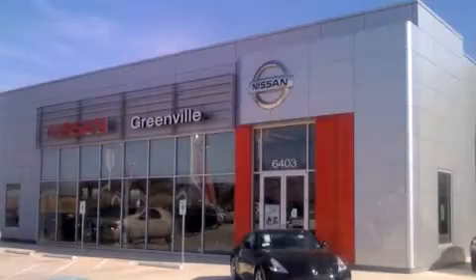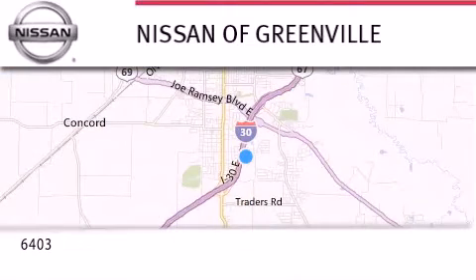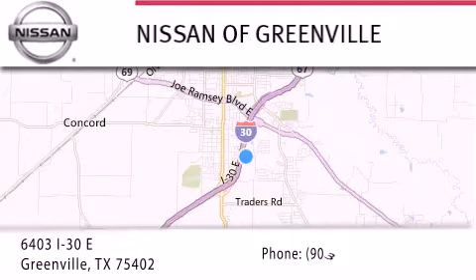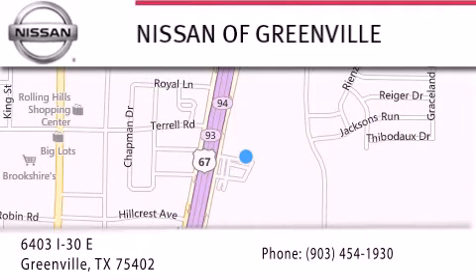Thank you for considering Nissan of Greenville for your next new or used vehicle. If you have any questions, visit our website at NissanofGreenville.com, give us a call, or stop by our dealership. We are conveniently located at 6403 Interstate 30 in Greenville, Texas, only 35 minutes east of Dallas. We look forward to serving you.